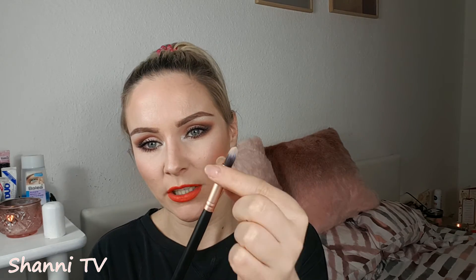Then we have this one, which is very tapered at the top and quite stiff. I used this today for my nose contour — I did some powder nose contour and also used this to apply the highlight to the bridge of my nose. It worked perfectly.